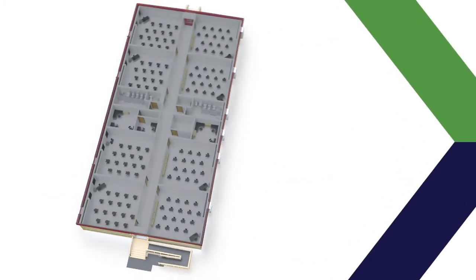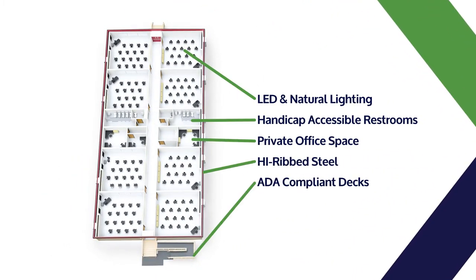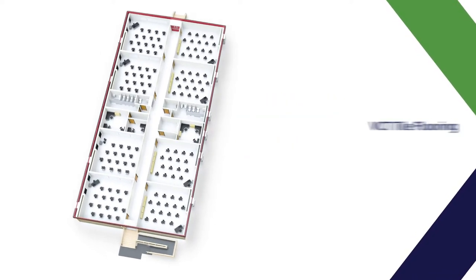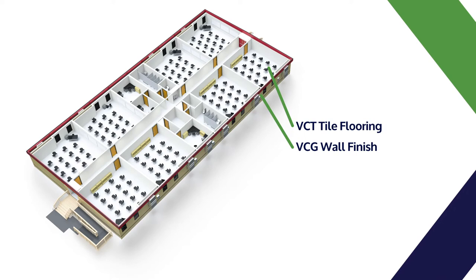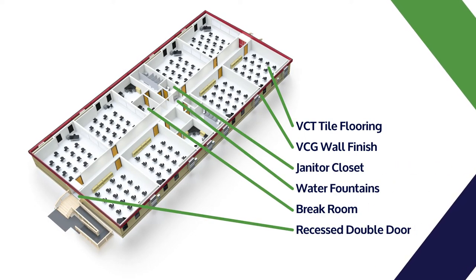The FlexPlex Temporary Modular Classroom is Vanguard Modular's premier portable classroom building. It's preferred by all types of educational institutions for its ability to alleviate overcrowding and create fast-built swing space during renovation projects.